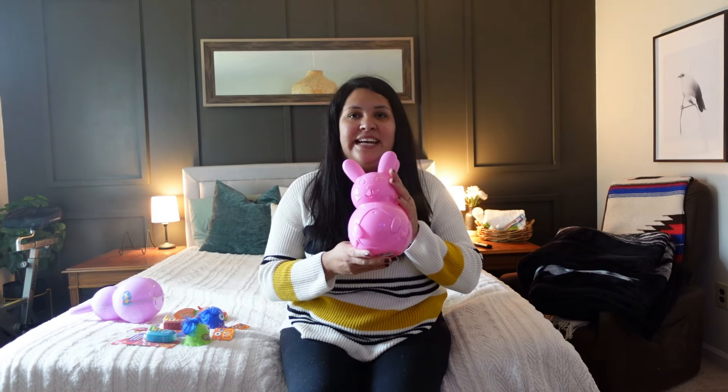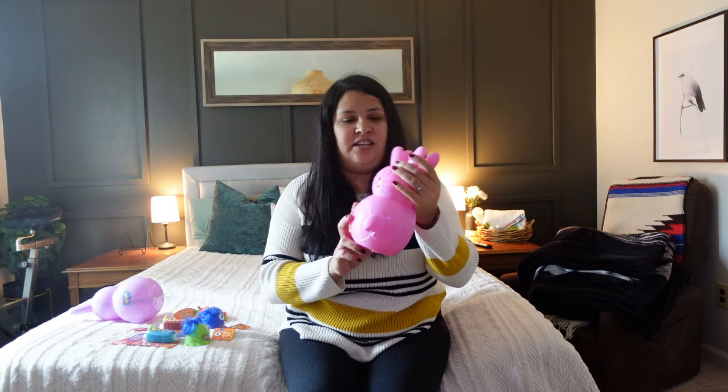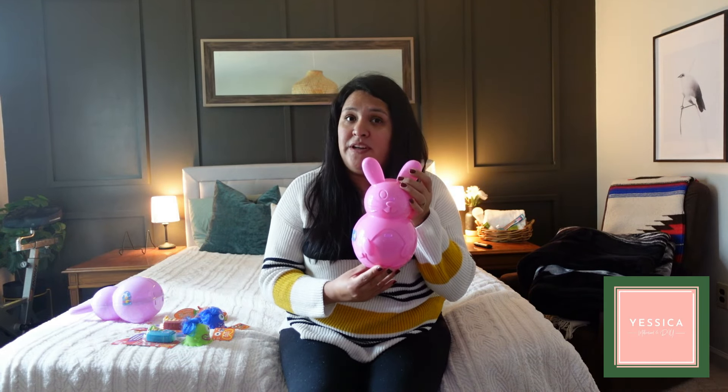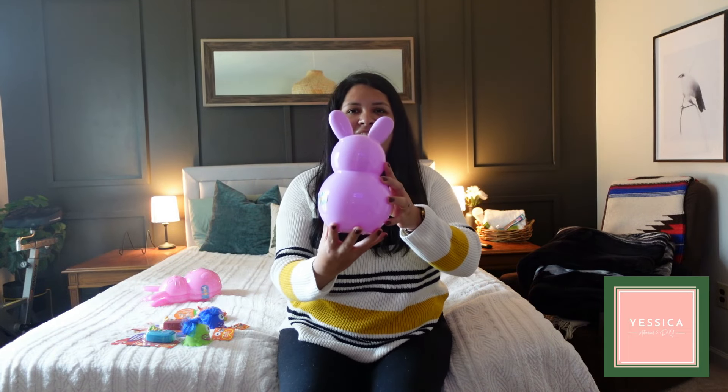So this year I actually opted out of doing the normal basket that I typically do. And instead, I went with these little bunnies. Now I want to go ahead and disclose that everything I got is from Dollar Tree. So this little bunny was $1.25. You know, they went up on their prices, but I think it was worth it. Look at how cute.